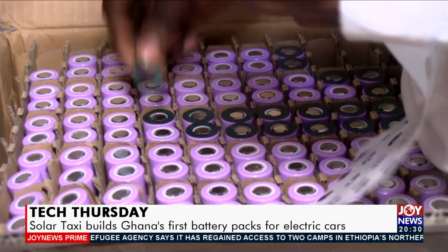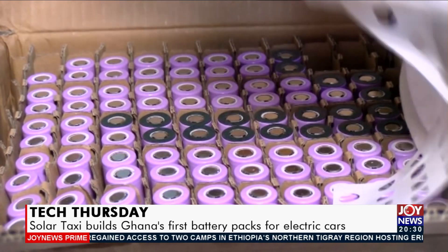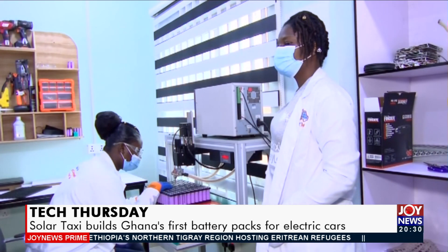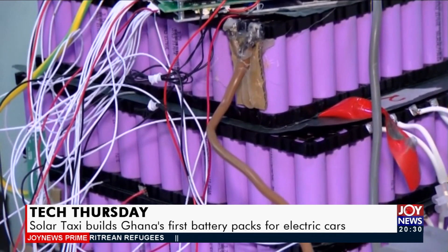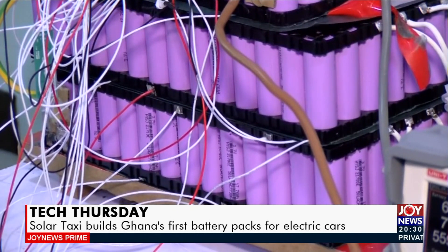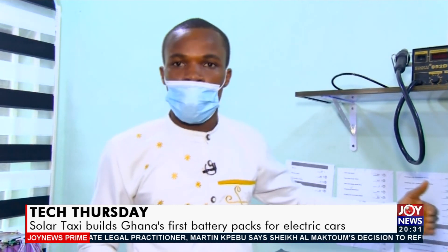Mr. Amewuho explains the cost advantage over imported battery packs: The foreign lead-acid batteries, if you had to charge them, you could spend around 5 cedis. But with this, you are paying 4 cedis 50. It looks close, but that 5 cedis will not give you the same capacity output because the chemistry won't give you the amount of power you put in. So if you can travel 140 kilometers paying 4 cedis 50, the old imported ones will only go 80 kilometers and you pay 5 cedis. So this has more advantage.